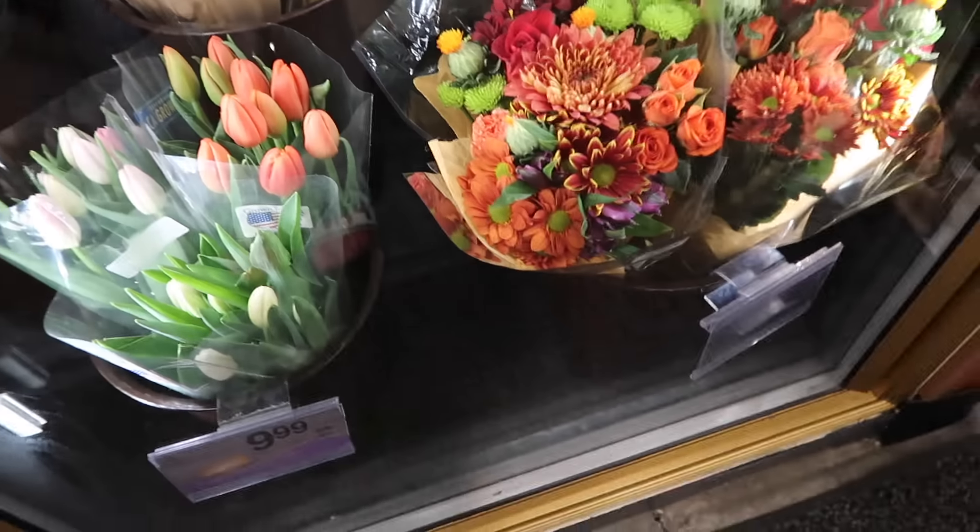I don't know which flowers I want — I kind of want the tulips but they're not blossomed yet.